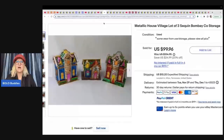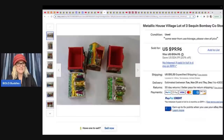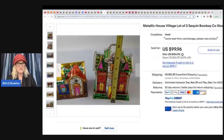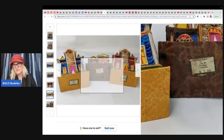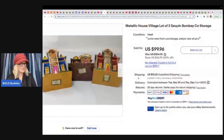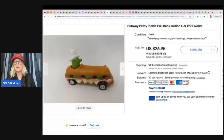This one is a Metallic House Village Lot of Three — Sequin Bombay Company. The retail sticker shows $12, $5, $12 — she got them at an estate sale for $3 and took a best offer of $70. Don't you love it when things increase in value with age? Also, a Subway Petey Pickle pullback action car from 1991 — still works. Garage sale, $1, sold for $26.95 plus shipping.